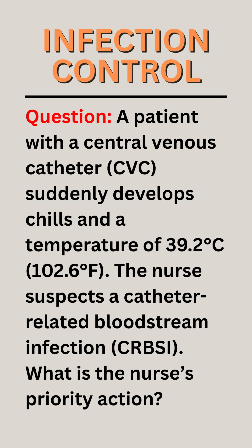Question. A patient with a central venous catheter (CVC) suddenly develops chills and a temperature of 39.2 degrees Celsius (102.6 degrees Fahrenheit). The nurse suspects a catheter-related bloodstream infection (CRBSI). What is the nurse's priority action?